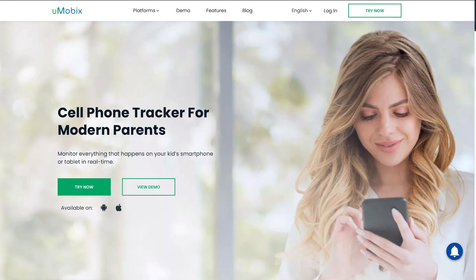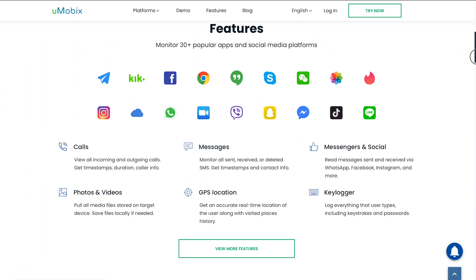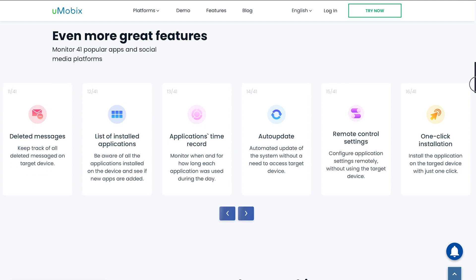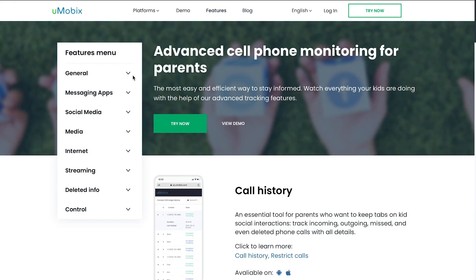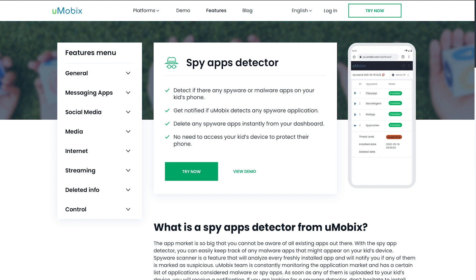What I personally tried and can recommend is the Umobix spy apps detect feature. With this spy app detector, you can easily keep track of any malware apps that might appear on your device. The Spyware Scanner feature analyzes every freshly installed app and notifies you if any are marked as suspicious. Since Umobix is in some way a spy app itself, they really know all the ways of hacking phones and can detect any suspicious thing on your phone.